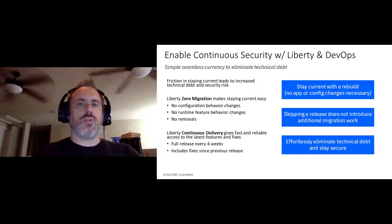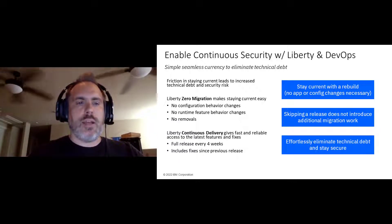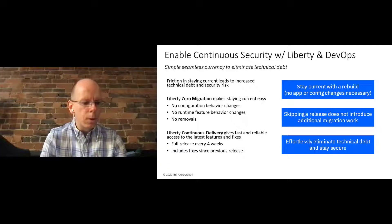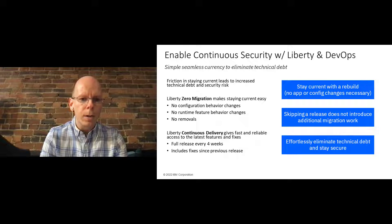When you combine the fact that we won't break your application with a fully production-supported release every four weeks, in those highly dynamic DevOps and CI/CD environments you can always be rebasing to the latest version of Liberty, getting the latest security patches and performance fixes without the risk of regression. That's where WebSphere is focused on making it easier than ever for teams to stay up to date and secure. Customers confirm that zero migration and single-stream continuous delivery is a real game changer that saves companies money, eliminating the need for quarterly or semi-annual migrations with extensive retesting.